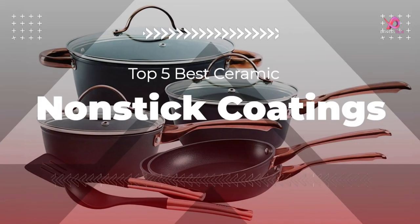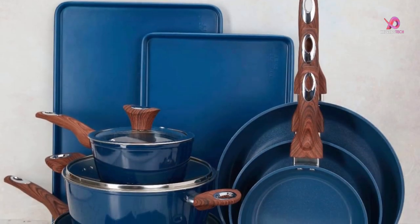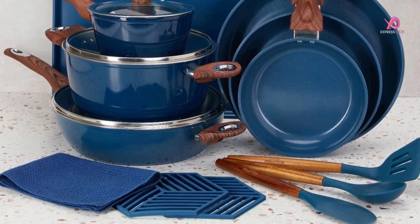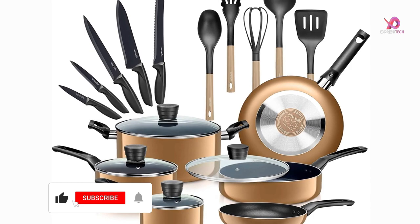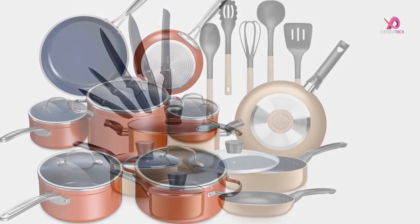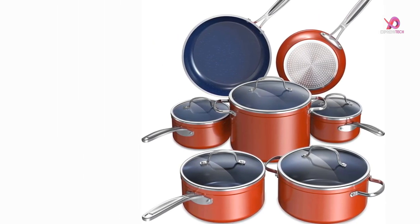Hello viewers. I will review the top 5 best cookware sets you can buy in 2023, from non-stick coatings to induction compatibility. To know the details about the product, watch this complete video. Please like this video and share it with your friends. Subscribe to our channel and keep the notification bell on. Without delay, let's get started.